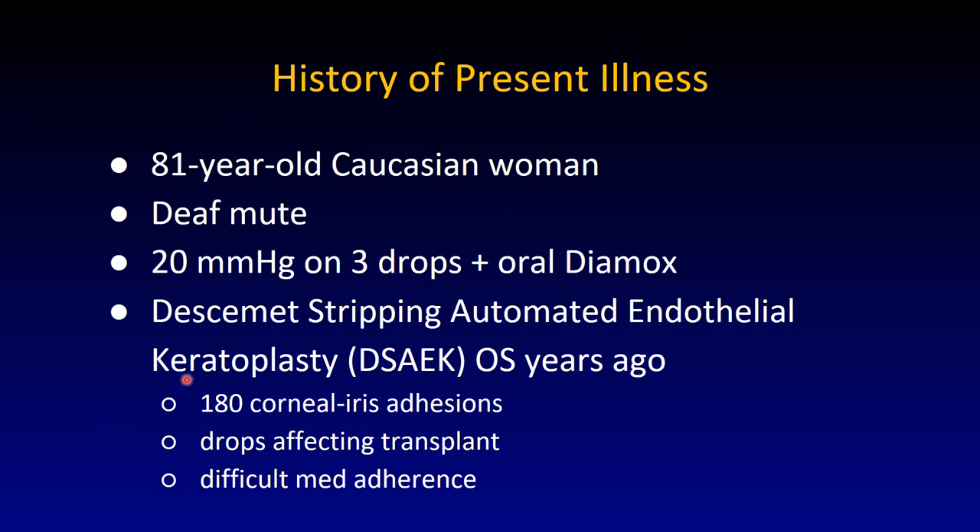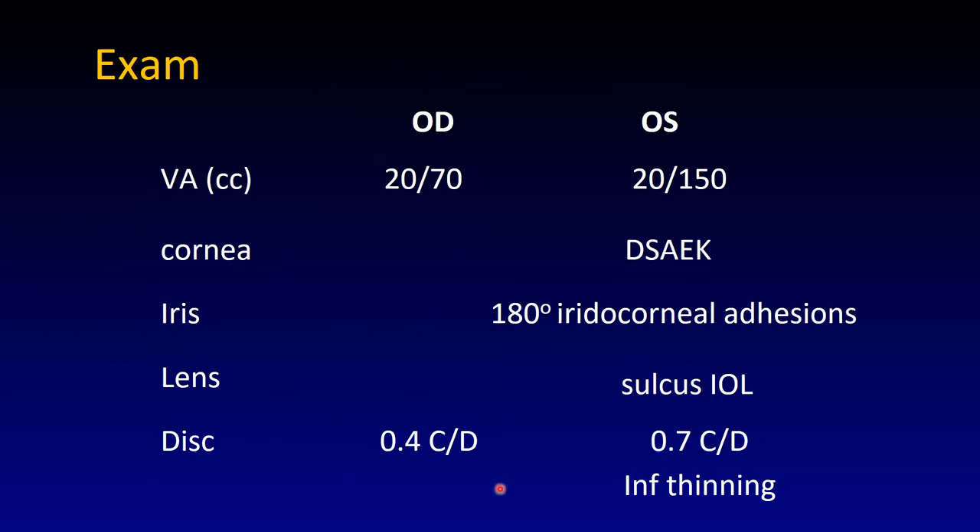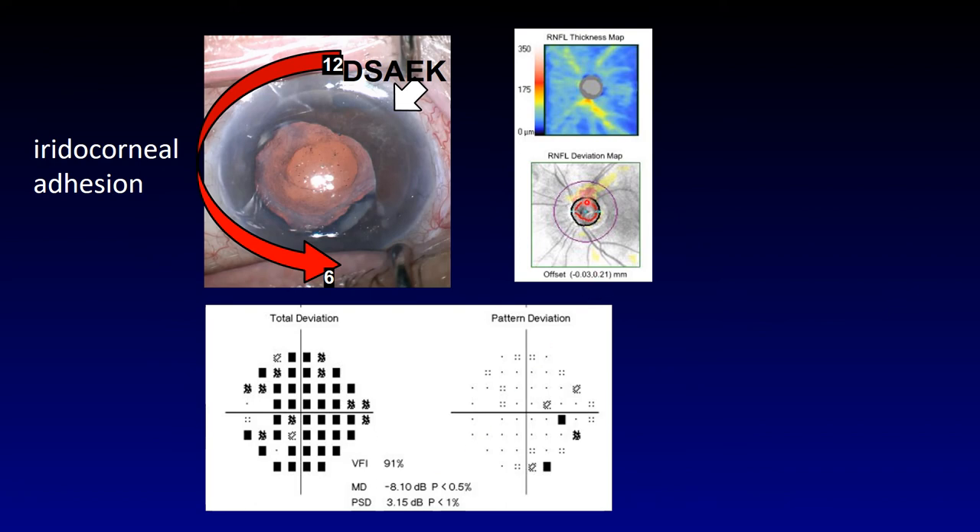Here's the second case: a severe angle closure trauma. An 81-year-old Caucasian woman, deaf and mute. Her pressure was 20 on three drops, even oral Diamox — acetazolamide to shut down aqueous production. She had a DSAEK — Descemet stripping automated endothelial keratoplasty, an internal cornea transplant — in the left eye. In the right eye there were extensive corneal iris adhesions. The drops were affecting her transplant by worsening the pump function of the endothelium. She had a very difficult time adhering to her medications. Her visual acuity in the left eye was worse than the right eye. Fortunately on OCT she didn't look quite as bad as the numbers had implied.